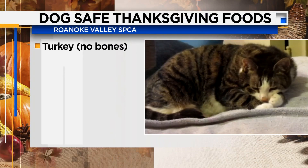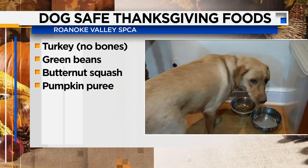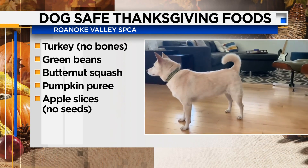Now with all the Thanksgiving leftovers, many of us want to give our pets some treats, but it's important to know which ones are safe to eat for your furry friends. Turkey meat minus the skin and bones, plain green beans, butternut squash, pumpkin puree, and apple slices without the seeds all get the thumbs up.